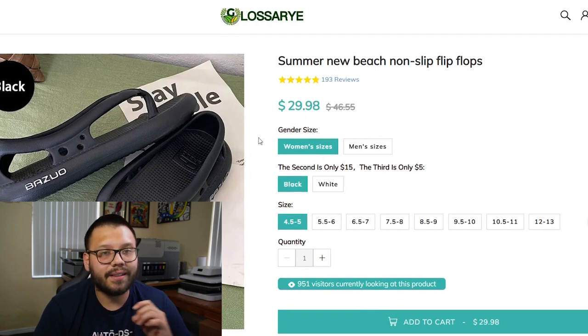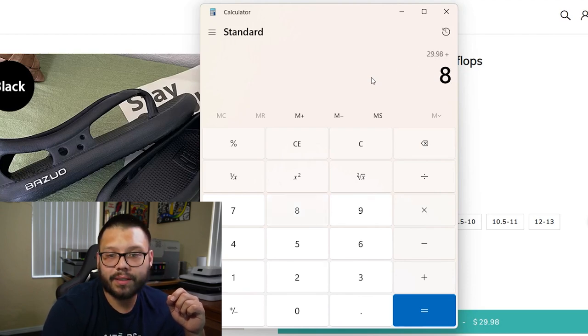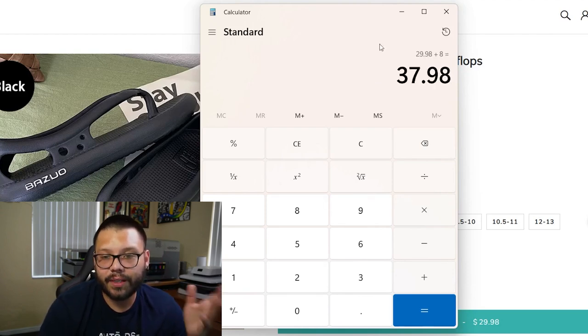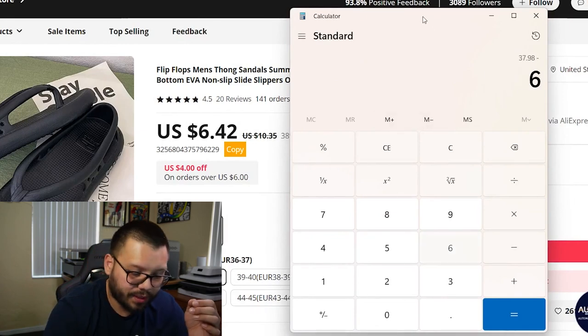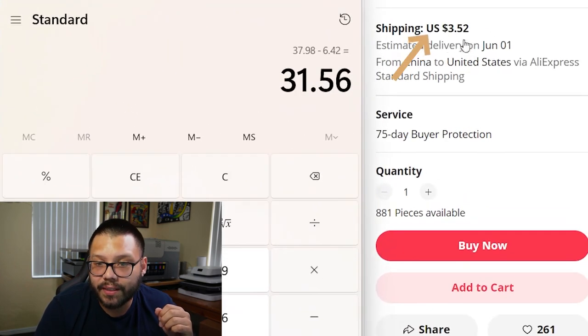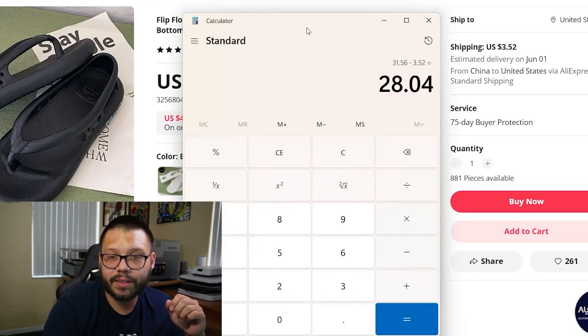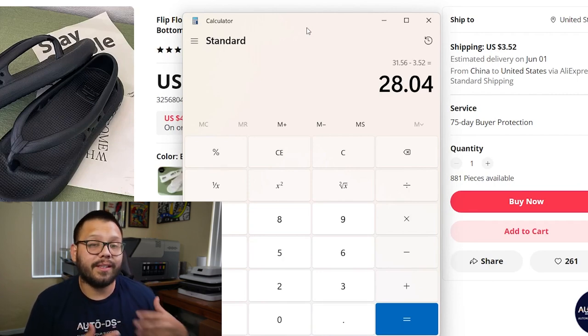They're selling it for $29.98, not including shipping. Assuming shipping is about $8, that brings the total to $37.98. Looking at the supplier on AliExpress, they're selling it for $6.42, and shipping is $3.52. Subtracting both, this seller is making a profit of $28.04 — not including any fees. That's a pretty good profit margin.